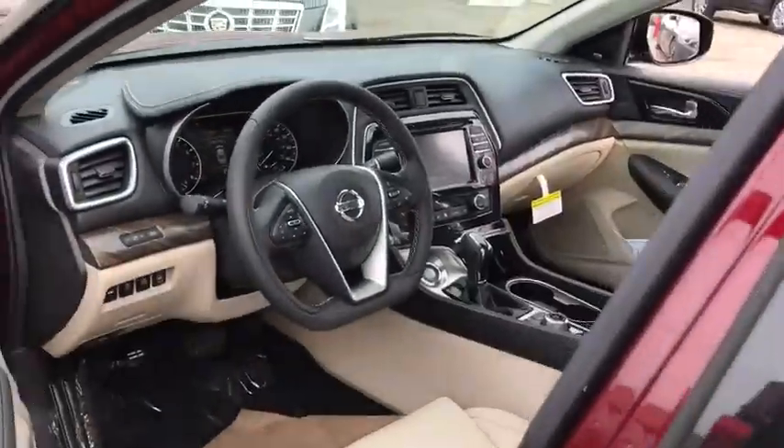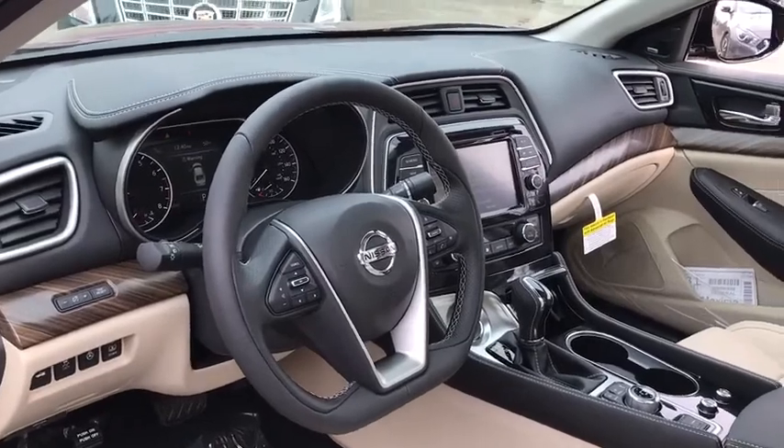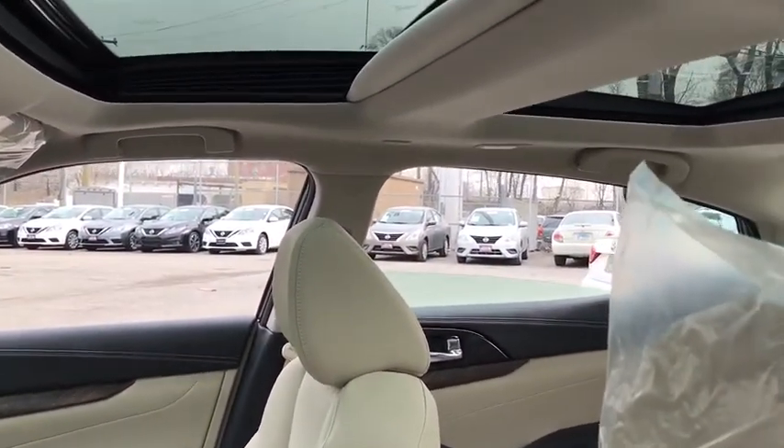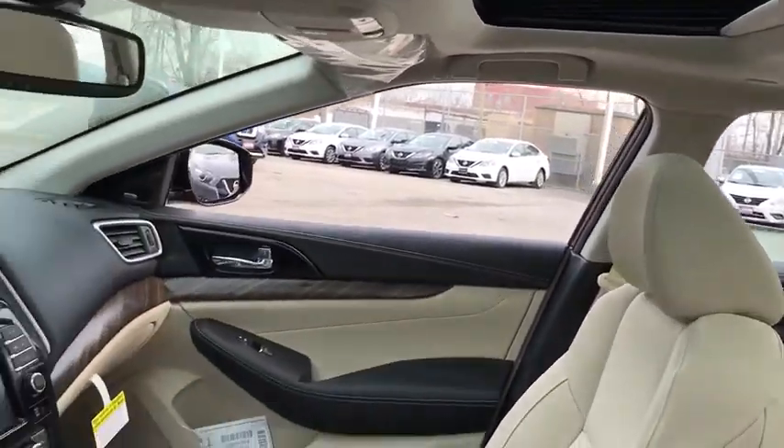Bluetooth, leather-wrapped steering wheel, adjustable steering wheel, power steering, cruise control, auto-dimming rearview mirror, four-wheel disc brakes, keyless start, aluminum wheels, AM-FM stereo radio.